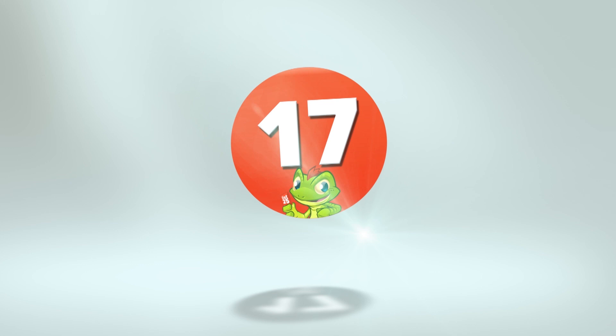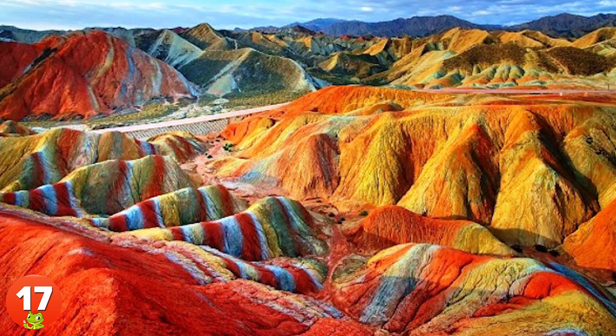17. The astonishing, supernaturally-looking colors of the Rainbow Mountains in China are the result of red sandstone and mineral deposits being laid down over 24 million years.